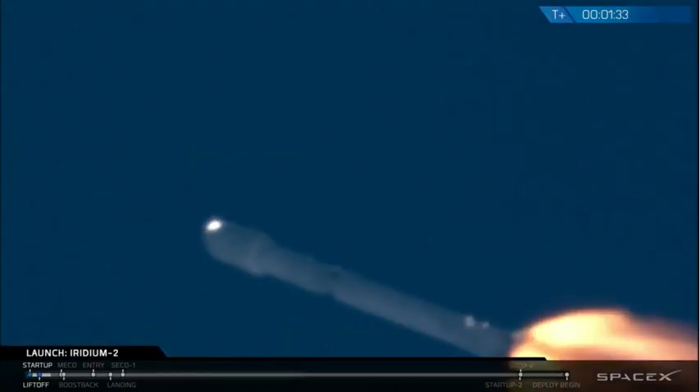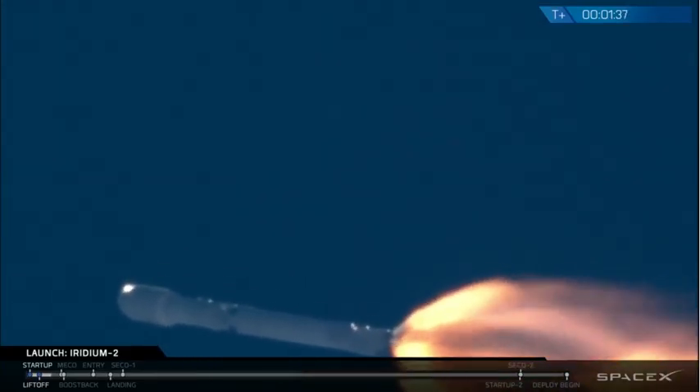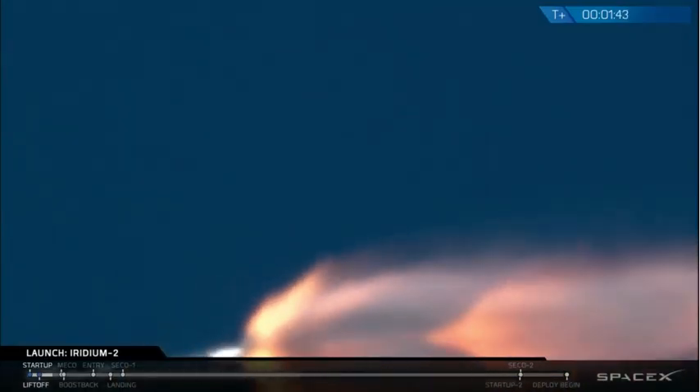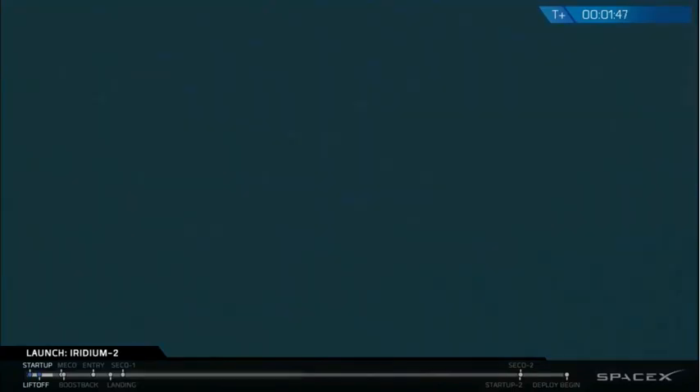T plus one minute, 30 seconds into flight. Main engines continue to perform nominally. We've heard a call out of MVac-D engine chill has begun. That indicates that propellants are now being fed to the front of the turbo pump on the upper stage engine to chill it.